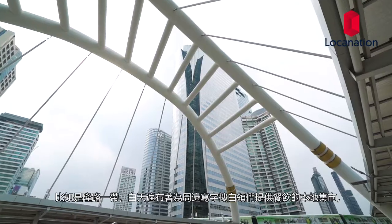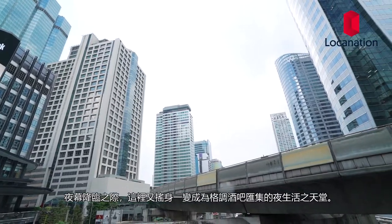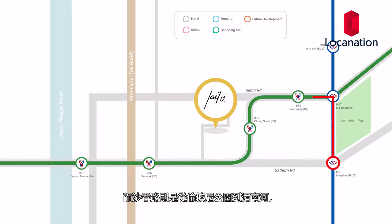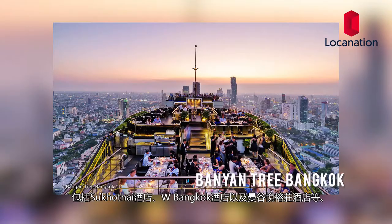The Silom area contains multiple daytime markets supplied for office workers during the day and slowly transitions into a nightlife hub at dusk. Whereas the Saat Thon area stretches all the way from Lumpuni Park to the Chaophraya River and is also home to many five-star hotels in Bangkok, including the Sukhothai Hotel, the W Bangkok, and the Banyan Tree Bangkok.